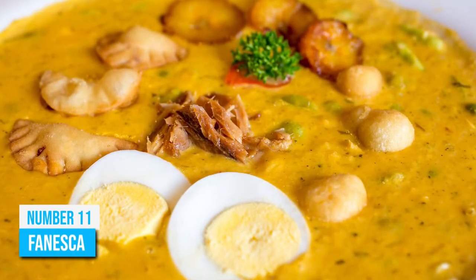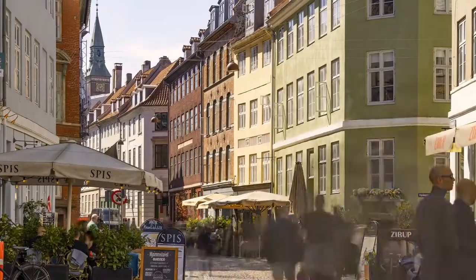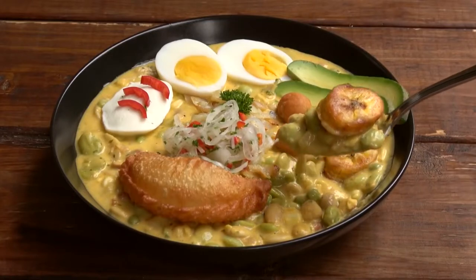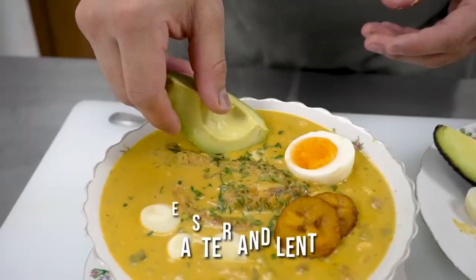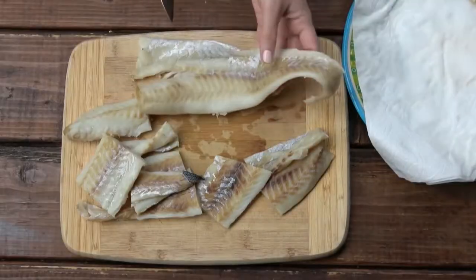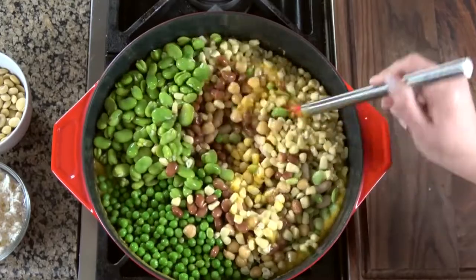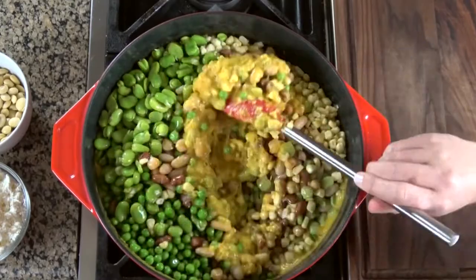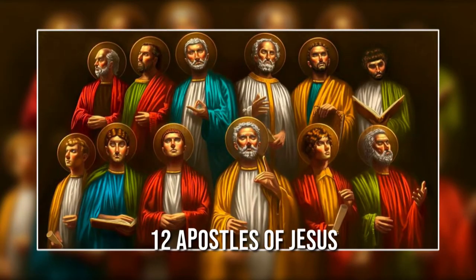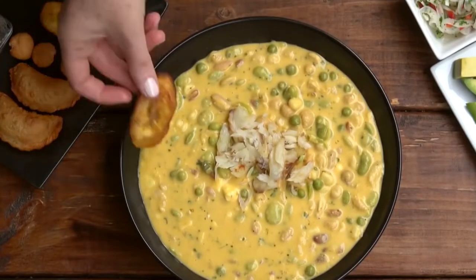Number 11: Fanesca. Throughout Latin America, people celebrate Easter in their own unique ways. In Ecuador, it's a tradition to make Fanesca, a sacred and special soup that is served only once a year to celebrate Easter and Lent. This soup holds significant value in the country, and the ingredients have special meaning too. For example, the main ingredient is bacalao, a type of fish, and it represents Jesus. The different types of beans, fig leaf gourd, pumpkins, lentils, corn, parsley, and various herbs represent the 12 apostles of Jesus. So if you are ever in Ecuador during the Easter holidays, be sure to try out Fanesca.